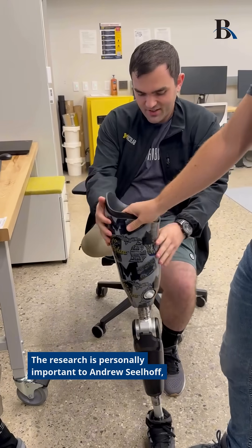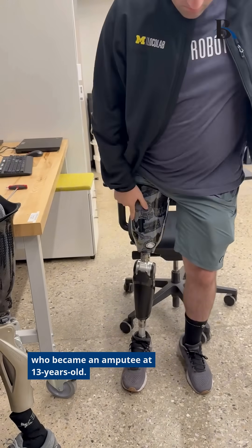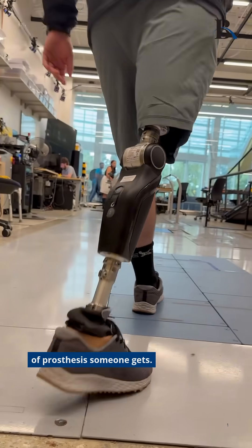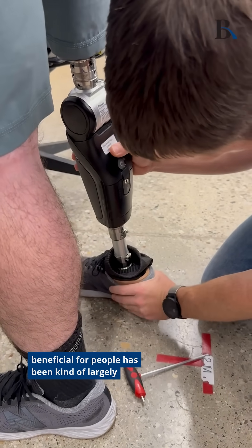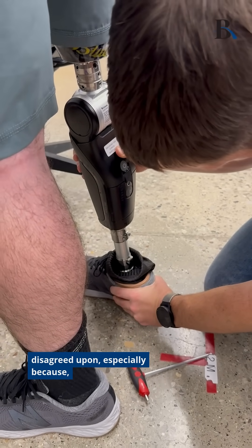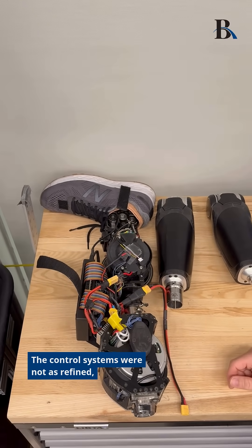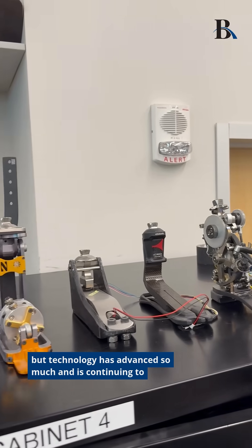The research is personally important to Andrew Seelhoff, who became an amputee at 13 years old. He says insurance coverage can often limit what kind of prosthesis someone gets. The idea that robotic prostheses can be beneficial has been largely disagreed upon, especially because 10 years ago these devices were a lot bulkier and the control systems were not as refined — but technology has advanced so much and is continuing to accelerate.